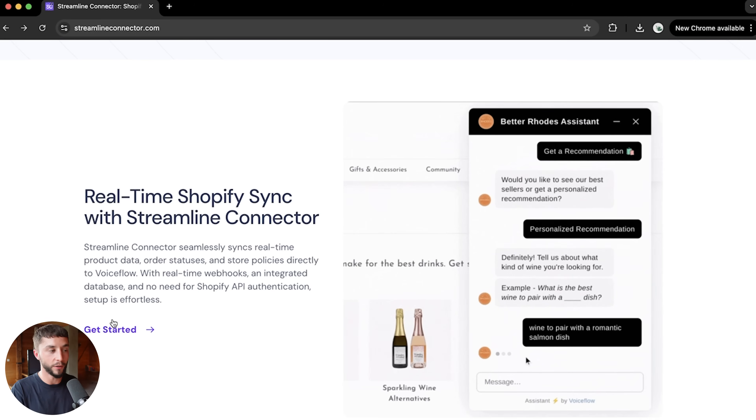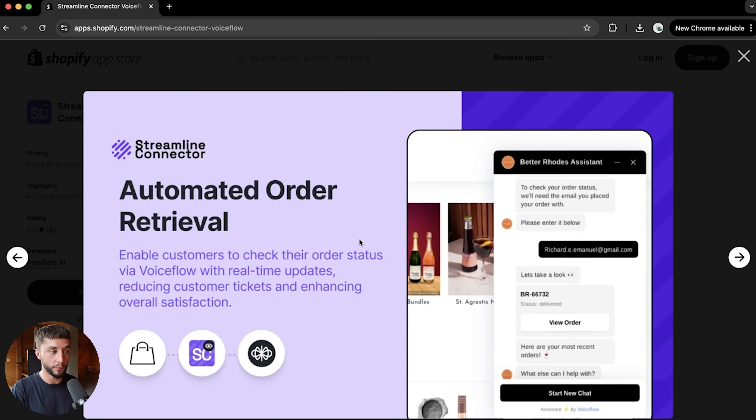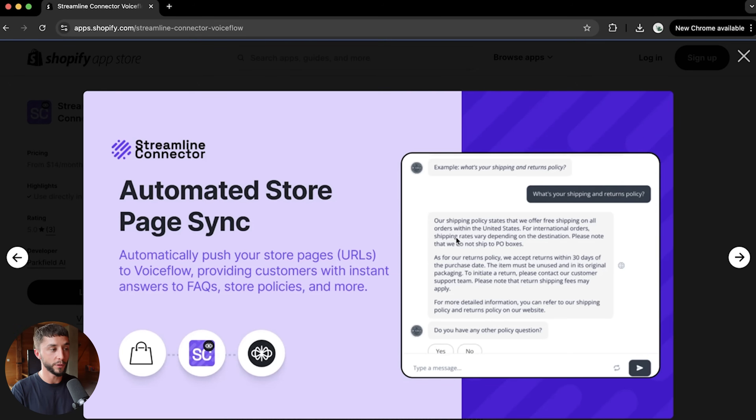With real-time Shopify sync, Streamline Connector syncs real-time product data, order statuses, and store policies directly with Voiceflow. As you can see on screen, there are carousels syncing data directly from Shopify. They've done the hard work of connecting Voiceflow's knowledge base and features with Shopify so that you can just focus on creating the chatbot that delivers the value your customer is expecting.